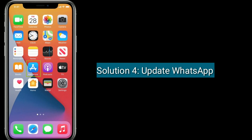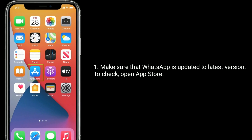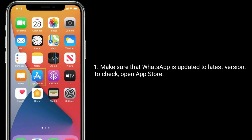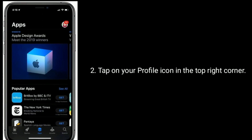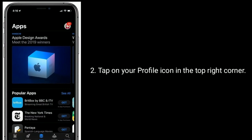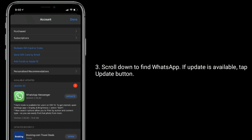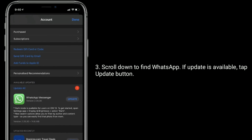Solution four is to update WhatsApp. Make sure that WhatsApp is updated to the latest version. To check, open the App Store and tap on your profile icon in the top right corner. Scroll down to find WhatsApp — if an update is available, tap the Update button.